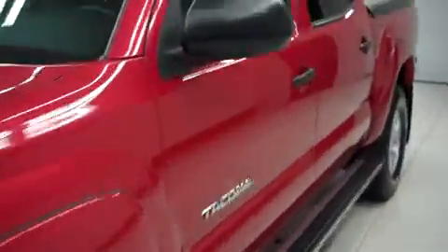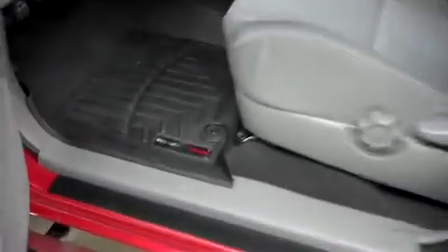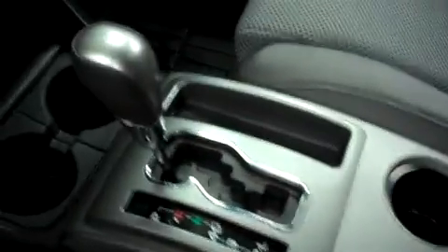Now let's take a look at the interior. This Toyota has WeatherTech floor mats and cloth bucket style seats, and they are in very nice shape — free of any rips, tears, scuffs, or marks. This Toyota has a very clean dash and headliner, and it has a center console shifter.